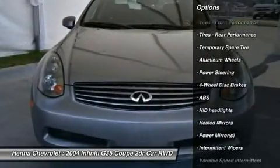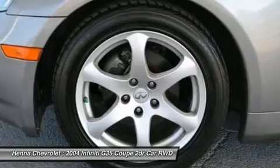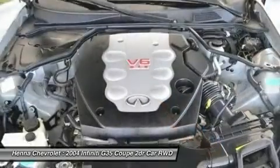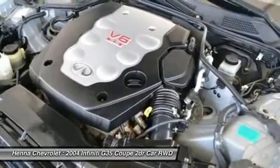Daring design with stacked headlamps, catamaran fenders, and short overhangs give the G35 a unique look we find appealing. It's also practical, offering more interior space than other cars in the near-luxury class.